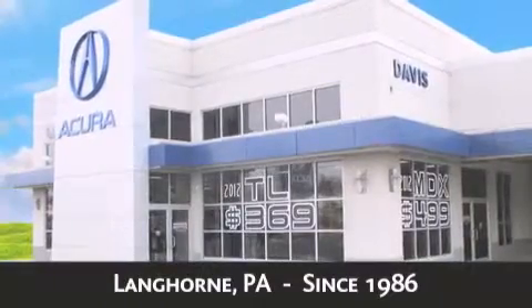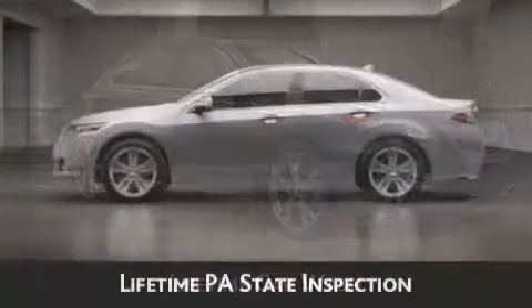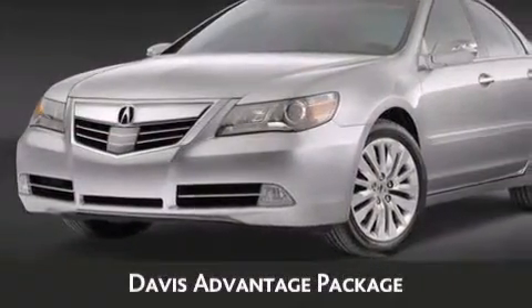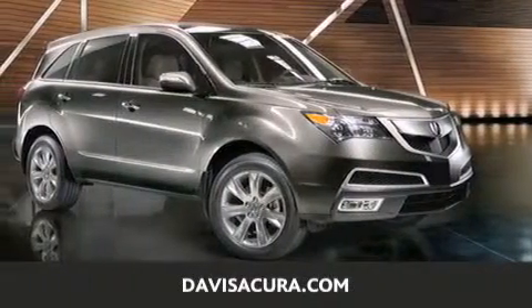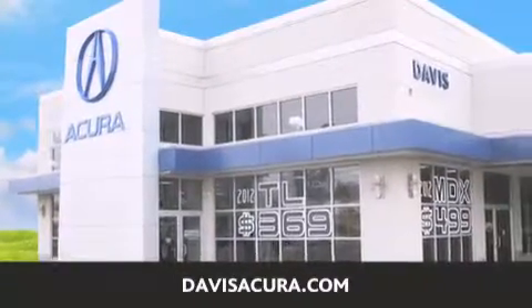When you purchase a vehicle from Davis Acura you will receive lifetime car washes, lifetime Pennsylvania state inspection, free oil change, and free loaners for life. These are just a few of the added benefits of the Davis Advantage package. If you're looking for your next new or pre-owned vehicle, look no further — Davis Acura has the vehicle of your dreams. Visit us today at davisacura.com.